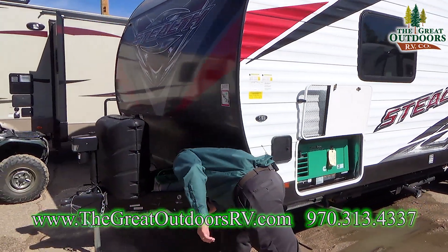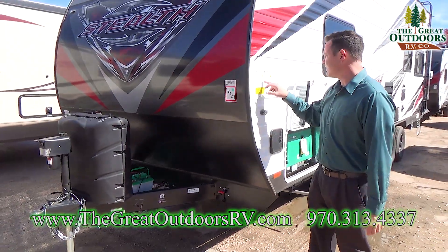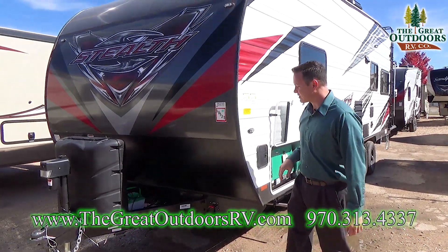Weight-wise, this does weigh 6,822 pounds, so it's fairly lightweight for a toy hauler. The GVWR is decent at 9,999 pounds — roughly 10,000 pounds.